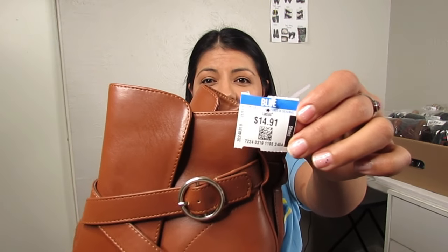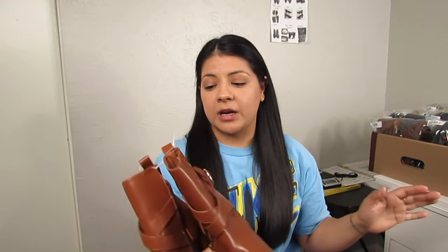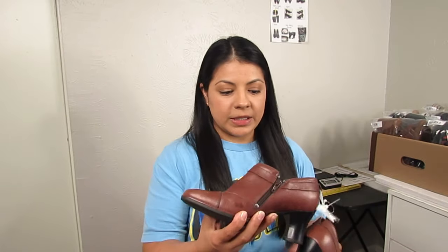I picked up these Lulu's boots mainly because of the style — they are chunky platform, so I can use keywords like Y2K, which is a great keyword right now. The condition is basically like new; I don't think they've ever been worn. The price was $14.91 but everything was 50% off, so really about $7.50 — not the greatest price for this brand, but the other checklist features made up for it. They're a size nine.